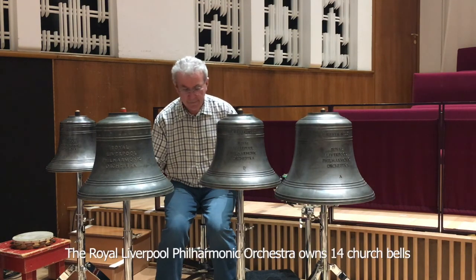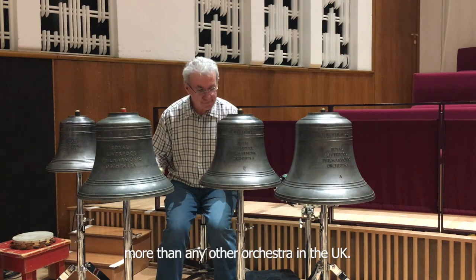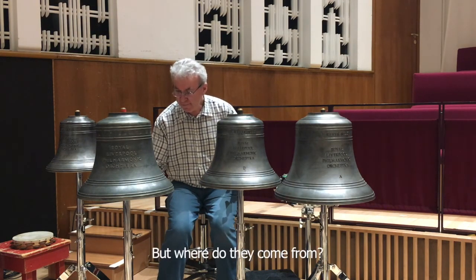The Royal Liverpool Philharmonic Orchestra owns 14 church bells, more than any other orchestra in the UK. But where do they come from?